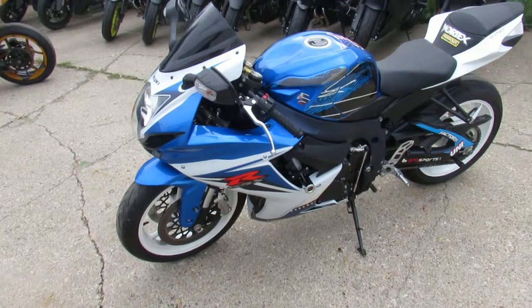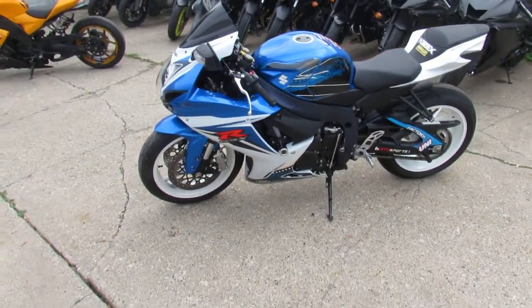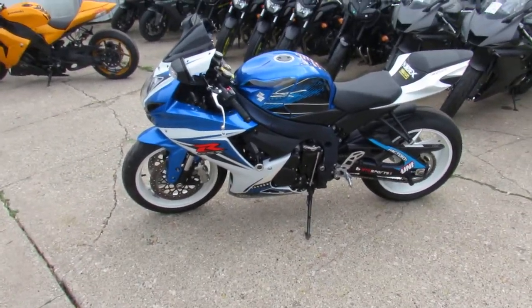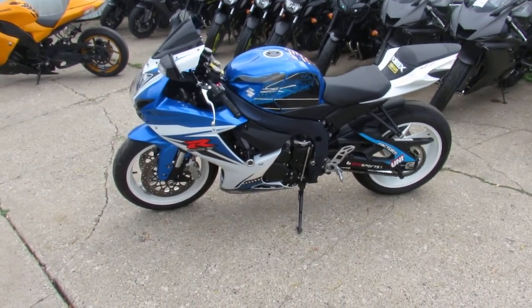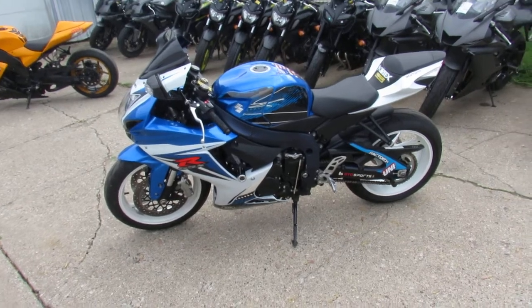No sense waiting, fellas. This one won't be here long. We got this thing priced right at $5,999. This one will be out of here in no time — it's a good looking bike. Visit our website at ApprovalPowerSports.com.